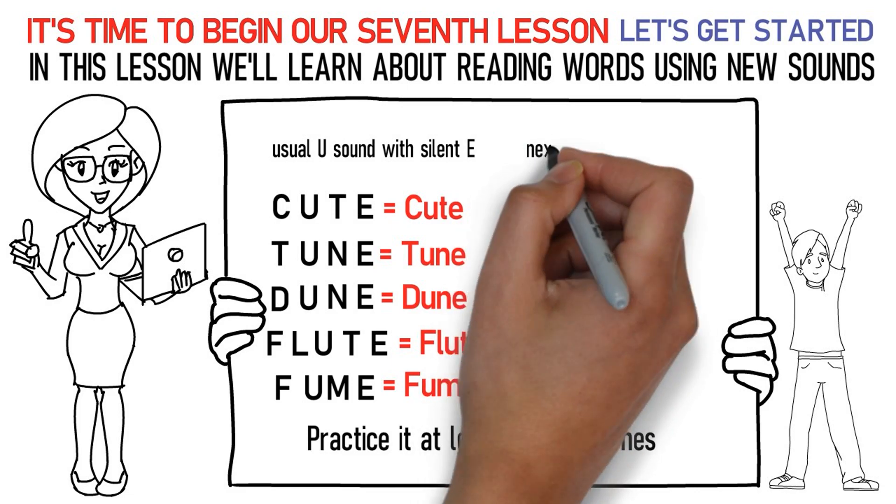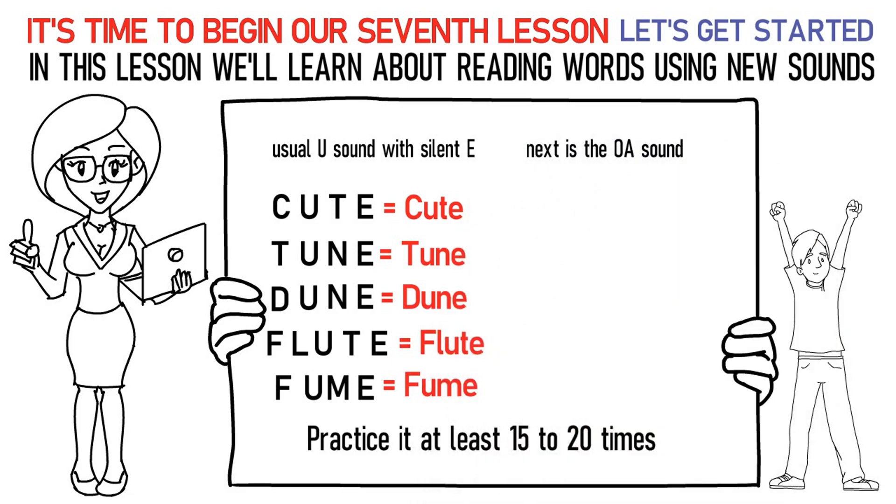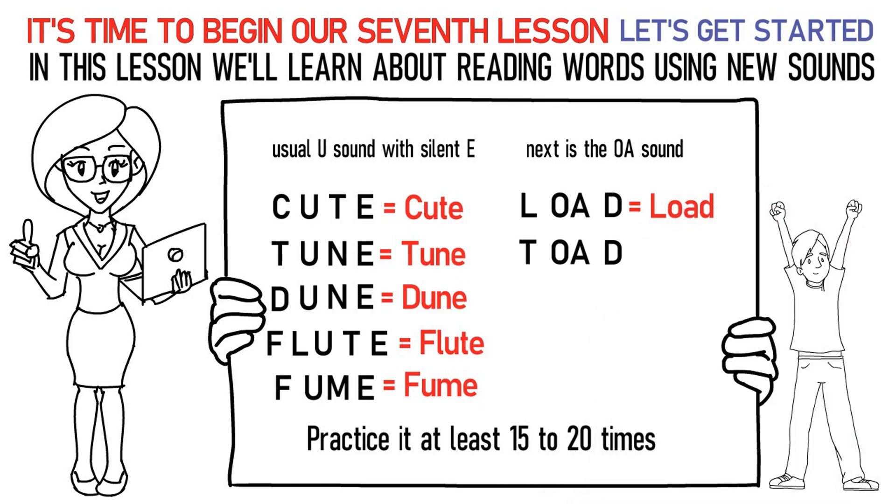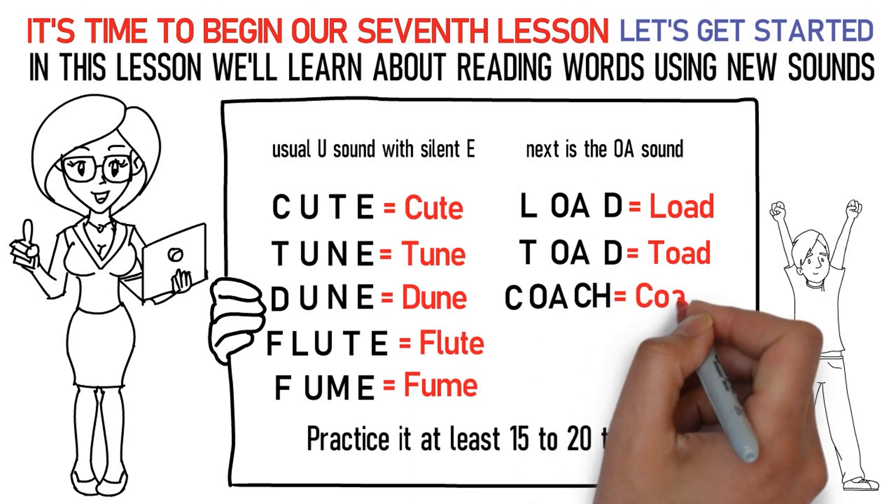Next is the OA sound. Here's how you pronounce them: La, OH, Da stands for load. Ta, OH, Da stands for toad. Ka, OH, Ch stands for coach.